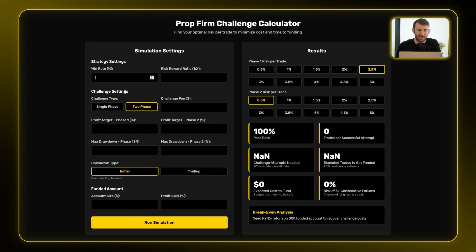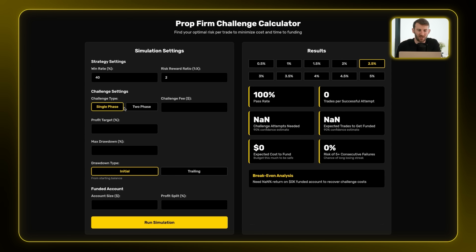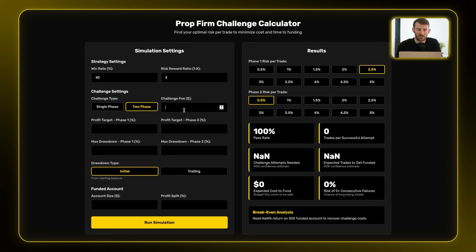The first thing you need to do is fill out the simulation settings. Let's say we have a 40% win rate and a 2-to-1 reward-to-risk ratio. You can switch between a single phase or a two-phase challenge. Let's say it's a $500 challenge fee, 10% target in phase one, 5% target in phase two, max drawdown of 10% in both phases. You can choose between initial or trailing drawdown — I'll stick with initial. And let's say you're going for the 100k account.